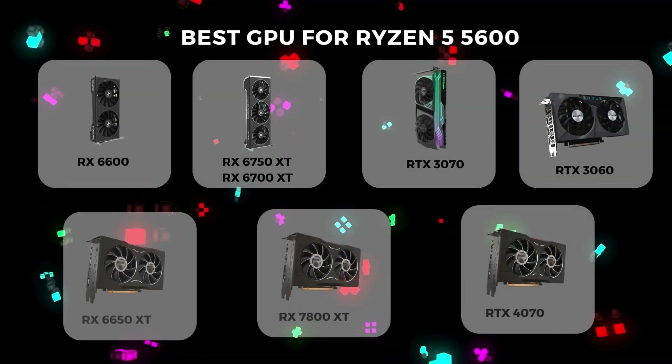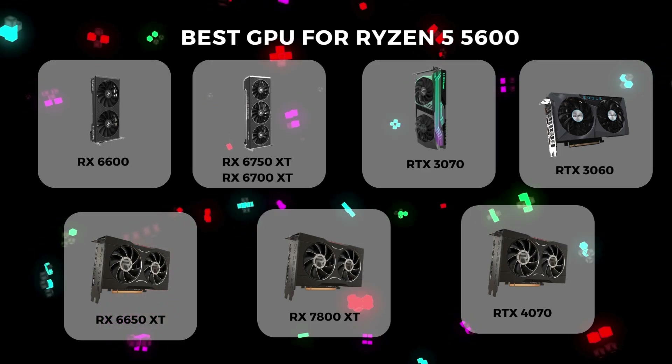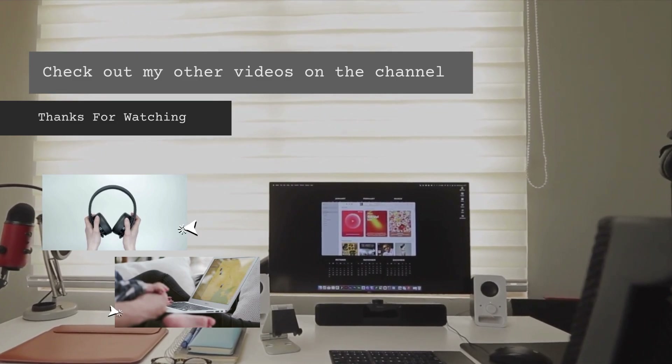These are my recommendations, but I know there are many more GPUs you can pair with the Ryzen 5 5600. Tell me your recommendations in the comments. If you found this video helpful, don't forget to like and subscribe — thanks for watching.